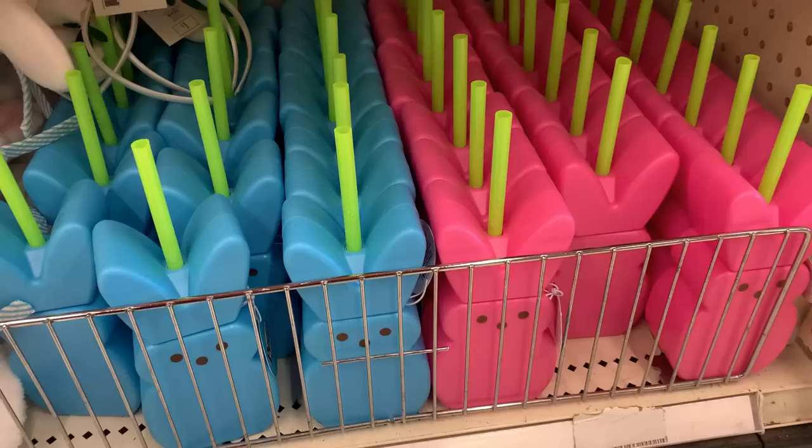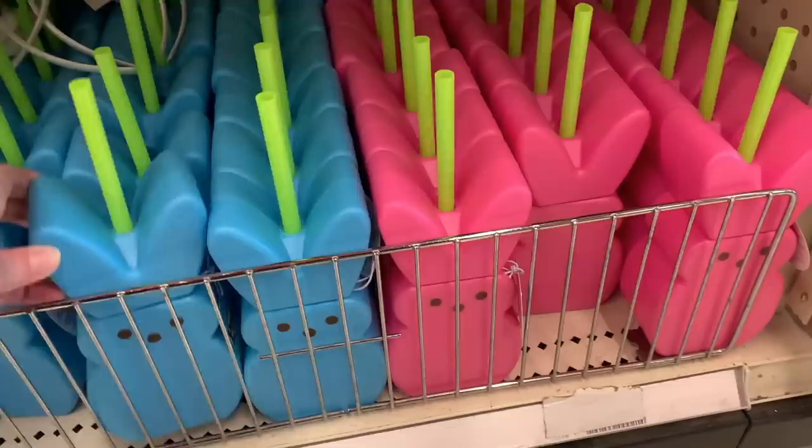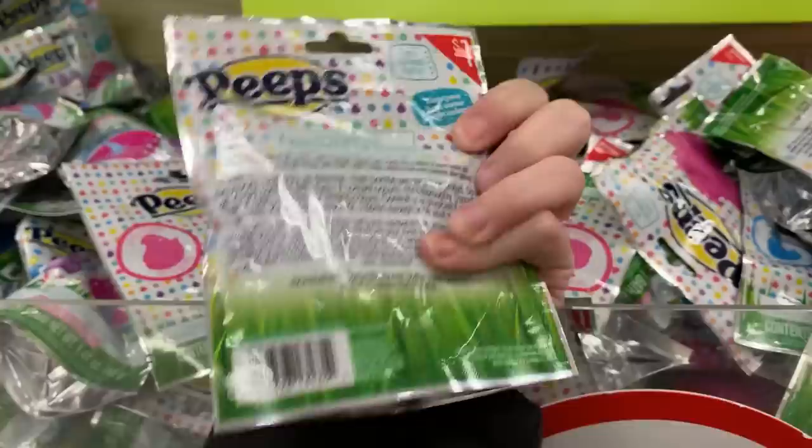We had to have some Peeps in here somewhere — it's just not Easter without Peeps! These are large plastic Peep-shaped tumblers with plastic straws. At this store they have pink and blue, but they might come in other colors since Peep candies come in so many colors now. These are hand-wash only — can't put them in the dishwasher. There's also a Peep-scented bath bomb — not only does it scent the bath water, it also dyes it a color to match whatever's on the package.